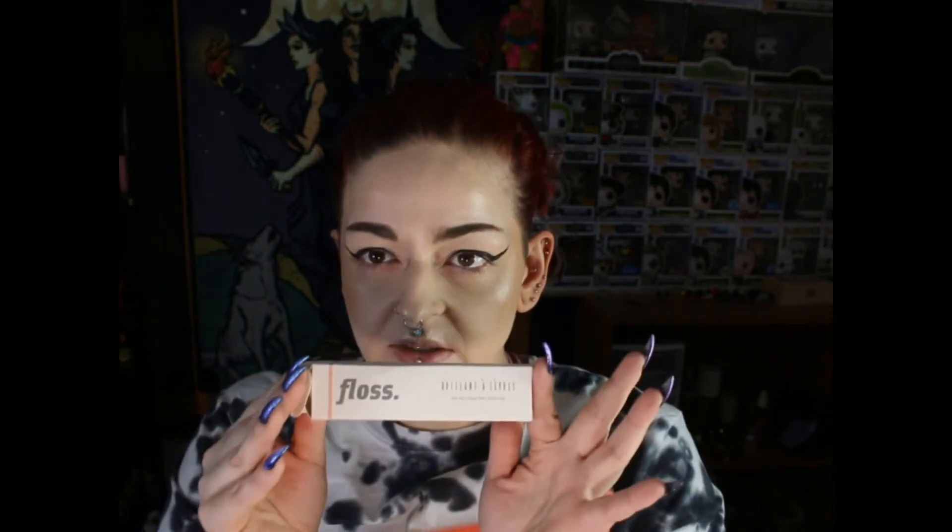And this is what that looks like. And I got Floss — I've never heard of this brand. It says 'My New Favorite Lip Gloss,' and it does say that it's never tested on animals. And this is what it looks like.